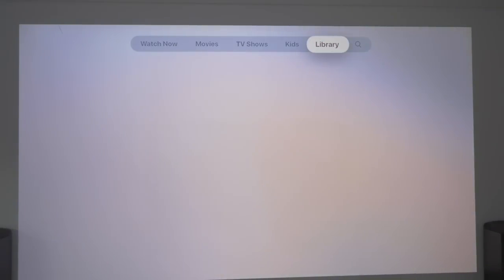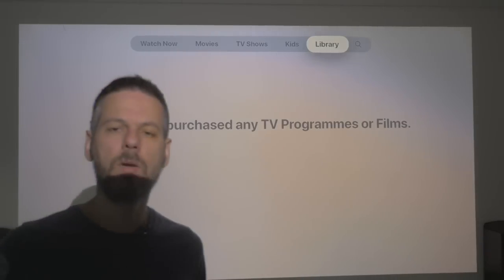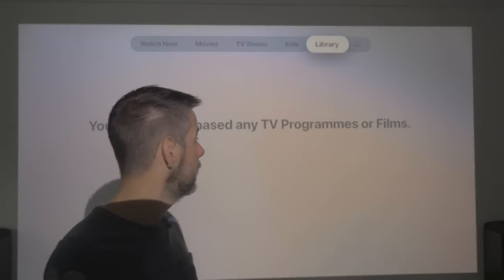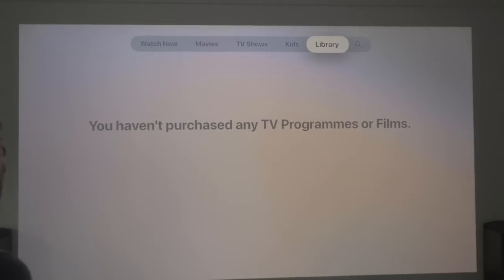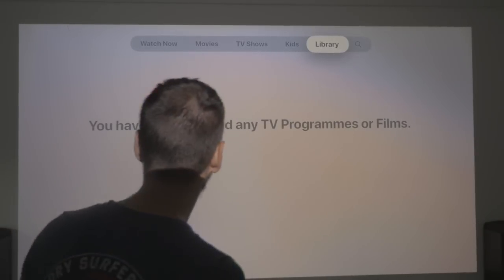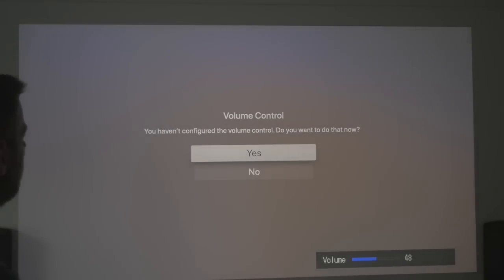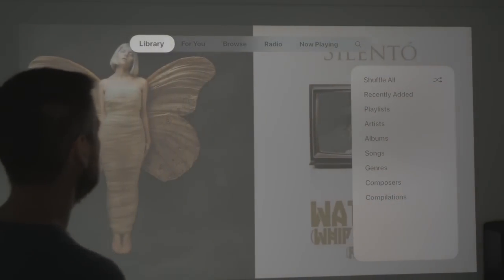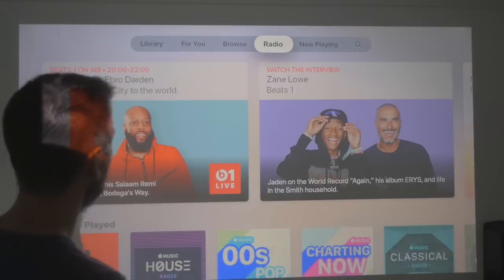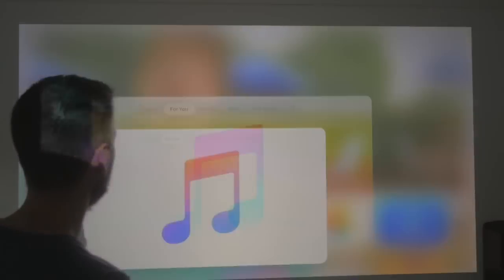Let's see if there's anything different in my library. Sometimes when you've just updated TVOS it says you've got nothing in your library — you have to reset your Apple TV and it'll appear. Nothing there. Let's go to Music — a quick look. Library, for you, radio. It all looks exactly the same, so nothing's going on there.